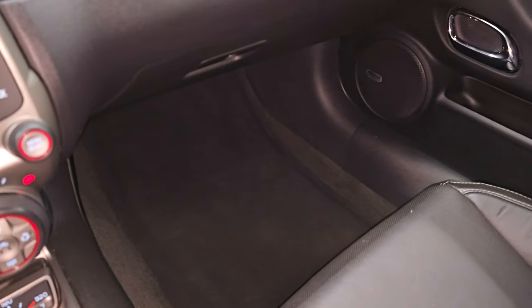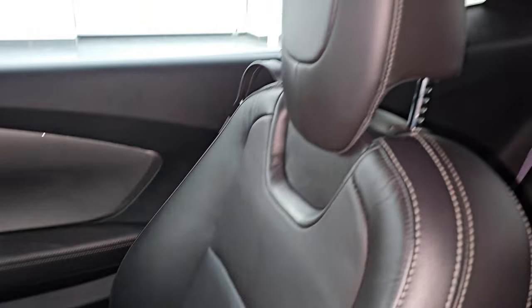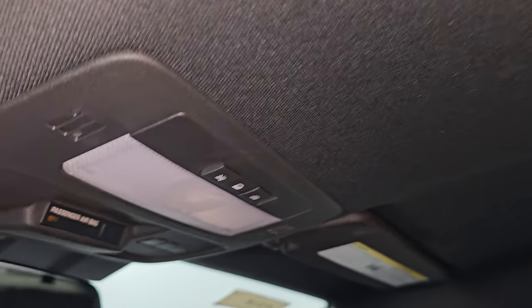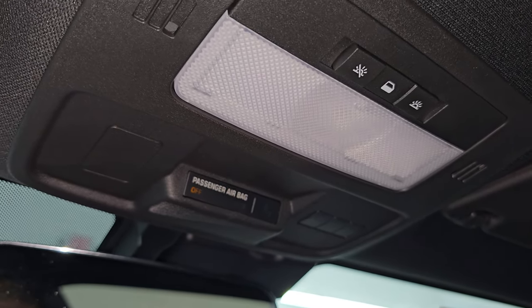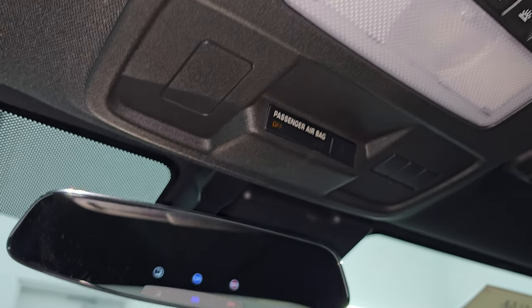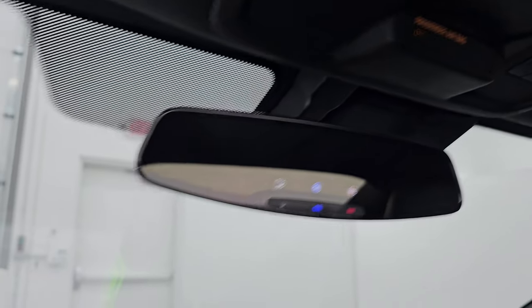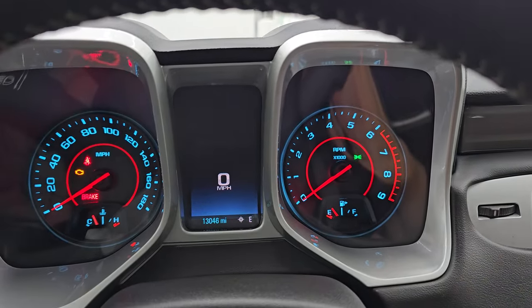Passenger side floor mat and seat are in excellent condition as well, no rips or tears. The headliner is in very nice shape in this car — I don't think this car has ever been smoked in, it smells really good. You get HomeLink buttons for your garage door security systems and lighting systems, map lights up there, and also OnStar and SOS buttons in the mirror. Let's start it up and listen to that Corsa exhaust, and take a look under the hood and check out the lights in front.